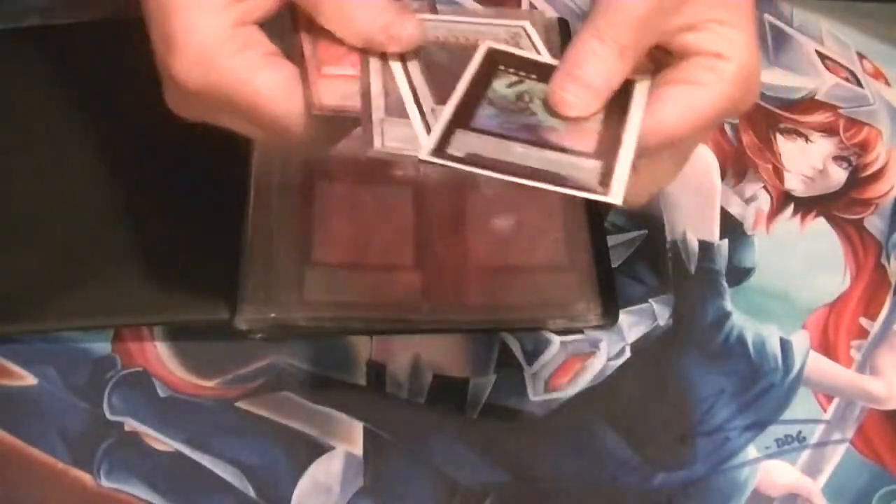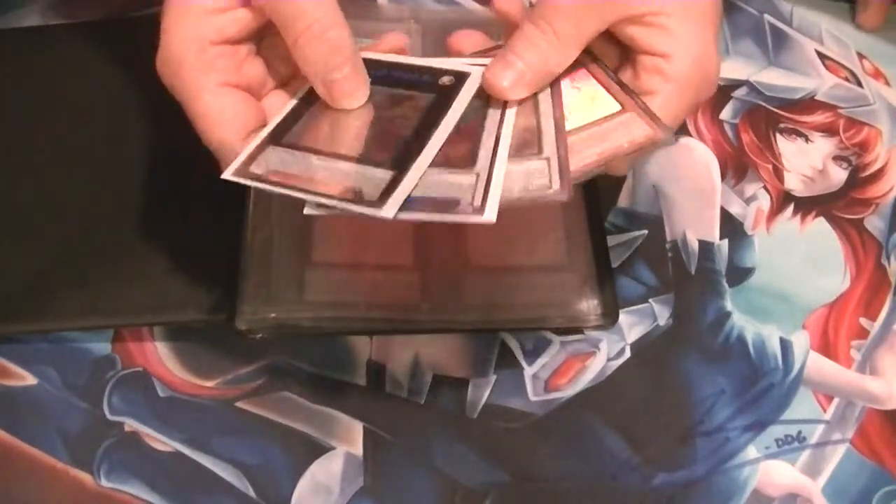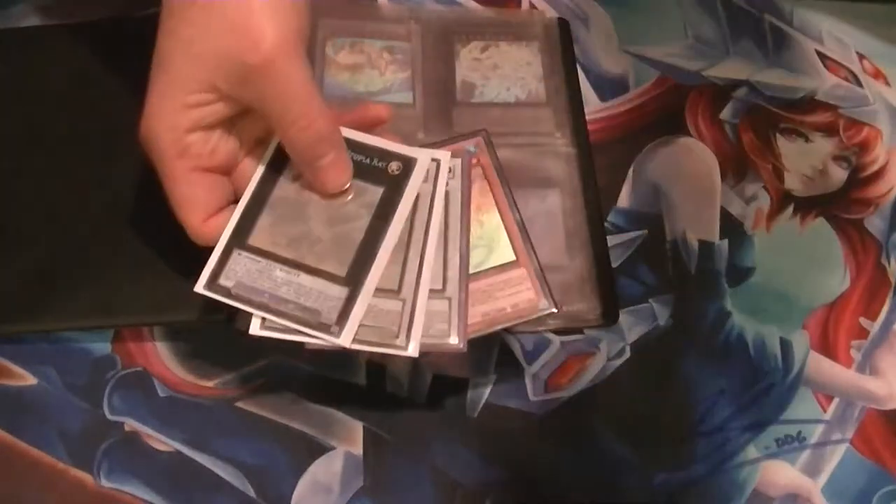Alright, so that's all I was able to pick up for the month of March. Don't forget to like, subscribe, and star down below. Leave a comment with what you think of the Ghost Rares collection thus far. This is Supreme Dragon, signing out.